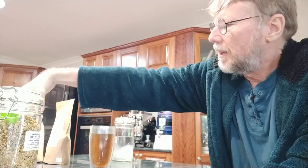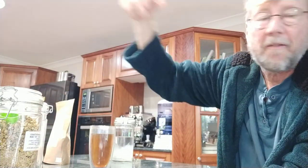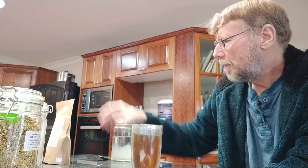I also have lemongrass tea - yep, lemongrass there. And I actually have black tea, believe it or not - normal tea. Anyway, that covers the teas.